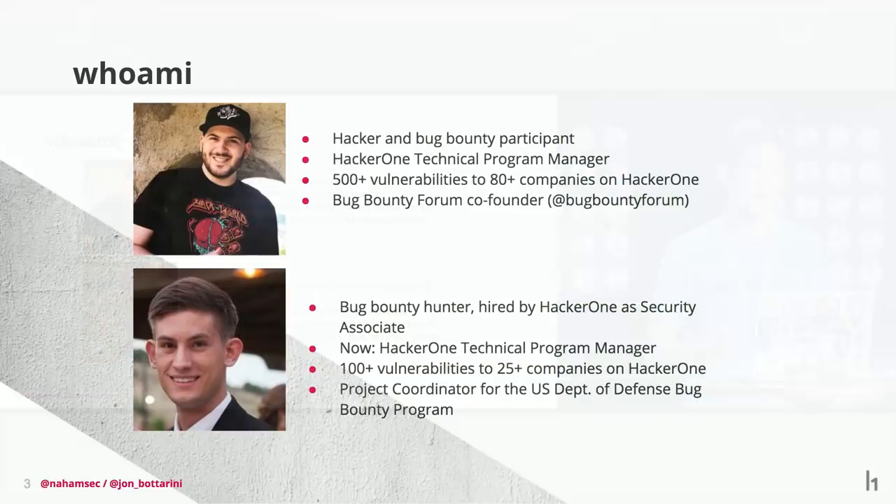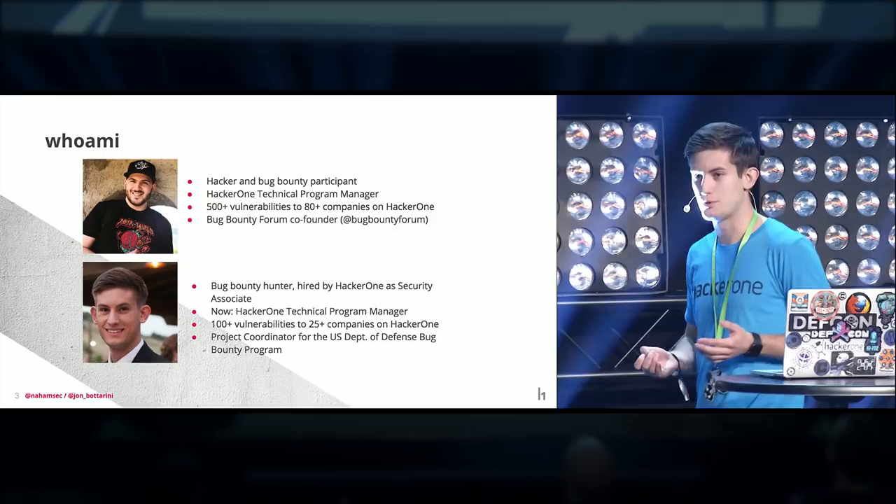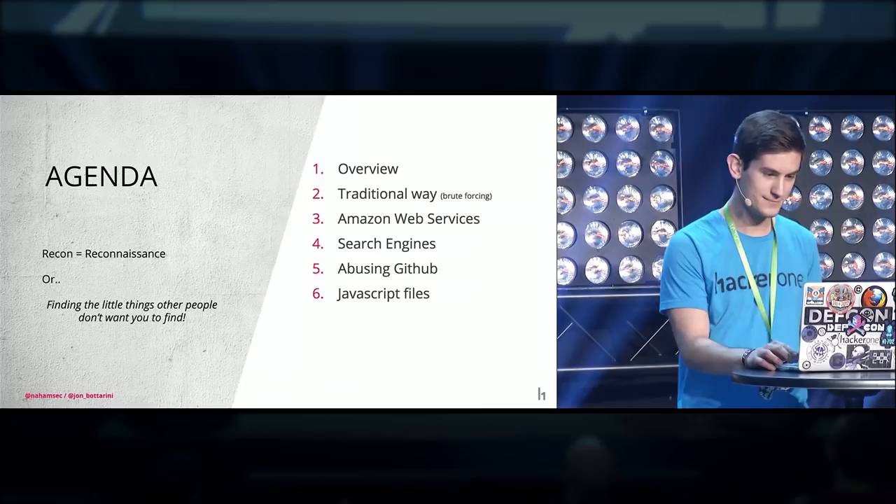Just a little bit about me. My name is John Botterini. I'm a bug bounty hunter. I was hired at HackerOne as a security analyst and then moved to a technical program manager role, so I help companies run effective bug bounties. My co-presenter is Ben Sadiqaport — unfortunately he couldn't make it due to a family emergency, but he's here in spirit. I'm also a project coordinator for the Department of Defense bug bounty program on HackerOne. Bug bounty hunting is my free time, and HackerOne is my full-time job.